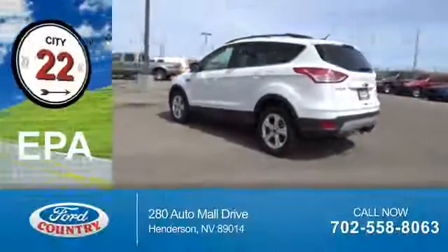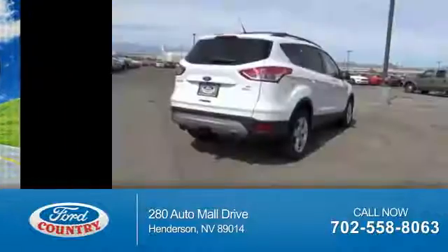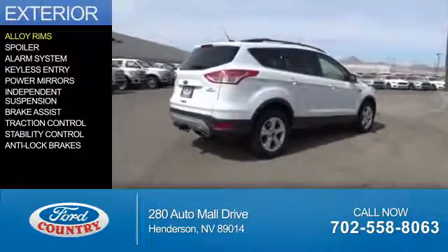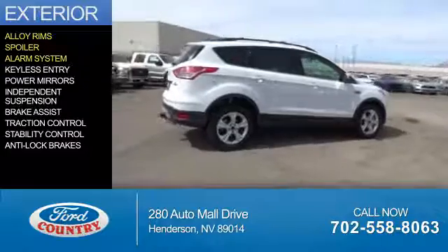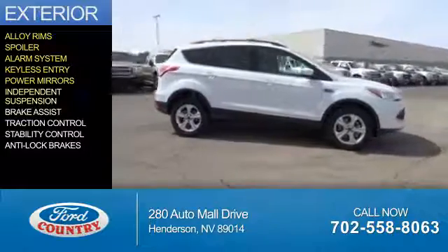Great fuel efficiency saves you money by requiring fewer trips to the gas station. The features include alloy rims, a spoiler, an alarm system, keyless entry, power mirrors, and independent suspension.